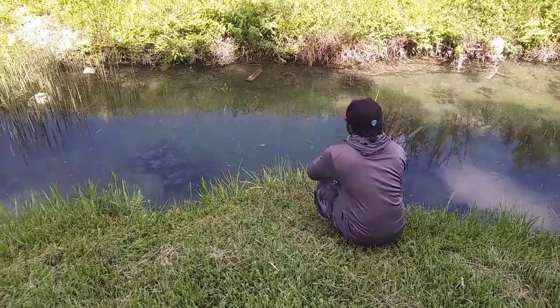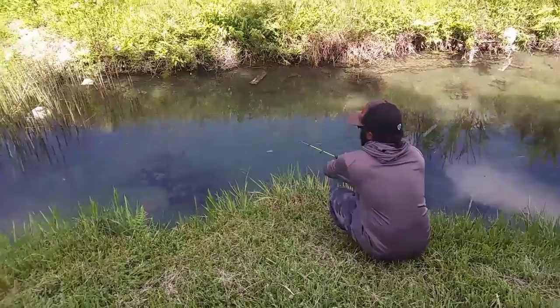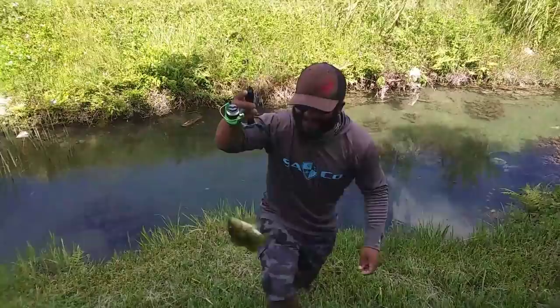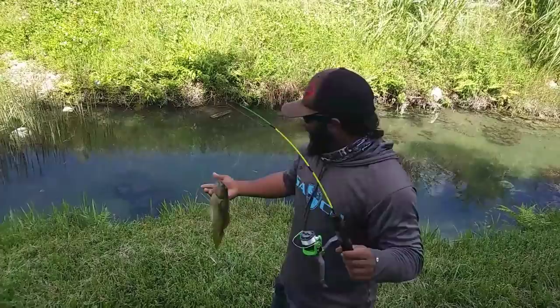Here we come — oh I got him! Oh my gosh, these micro fish don't play! But this is not the one I wanted. Hey, but I'm having a blast — I'm catching fish with the little micro rod in a nice clear ditch.